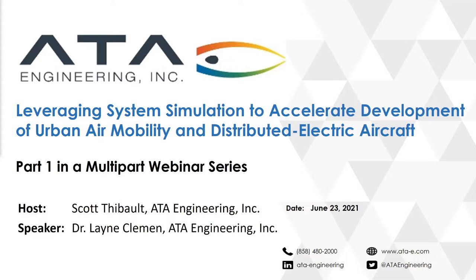Thank you for joining us this afternoon for part one of a multi-part webinar series by ATA Engineering called Leveraging System Simulation to Accelerate Development of Urban Air Mobility and Distributed Electric Aircraft. I am your host, Scott Tebow from ATA Engineering, and our speaker today is Dr. Lane Clemon, also from ATA Engineering.